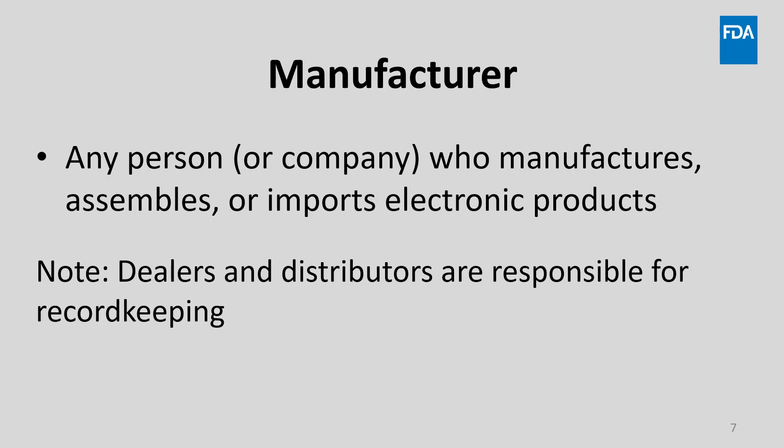Now let's cover some of the key terms, industry roles, and provide some examples. A manufacturer is defined as any person engaged in the business of manufacturing, assembling, or importing electronic products. Note that the definition includes importers of electronic products who may be held responsible for meeting FDA's radiation safety requirements for products that they import. Also, FDA regulations place responsibility on dealers and distributors of electronic products for purposes of record keeping, so that purchasers of electronic products can be identified.